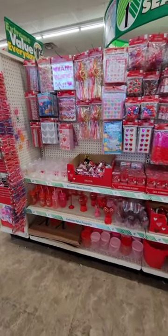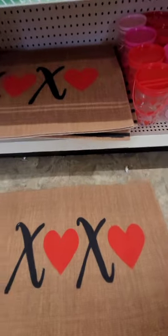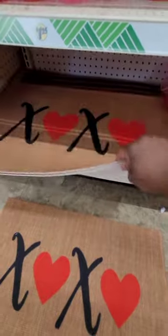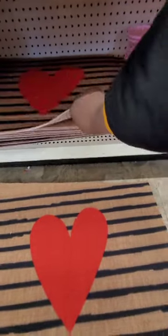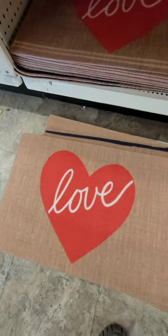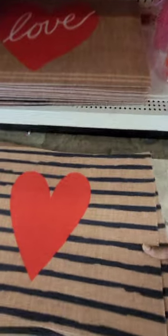They have Valentine's Day rugs for your front door, kitchen, or anywhere — really cute. They have 'XOXO,' one with just a heart, and one that says 'Love.' Those are the only three I'm seeing right now, but for $1.25 those are really cute accents for Valentine's Day for the home or the office.